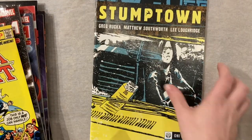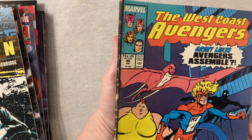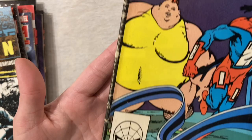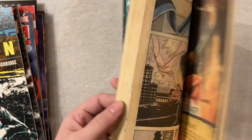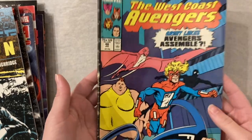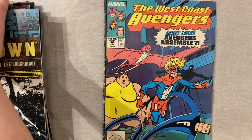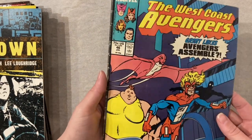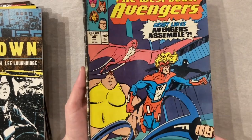Stumptown number two, not number one — unfortunate. A rather hurting copy of the first Great Lakes Avengers. This spine is not the prettiest. Not that it's an expensive book to begin with. This is also a book I really want a clean copy of. I once had a very nice copy set aside for myself — I'd guess a 9.6, maybe a 9.8 if I was really lucky — and then someone moved it and put a spine tick right in the middle, so I did not buy it. I was very sad.